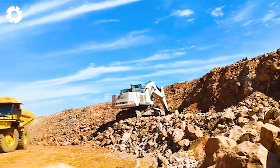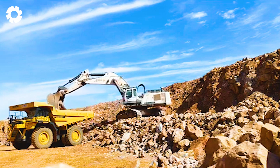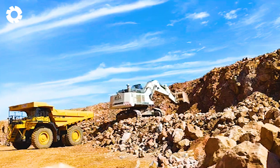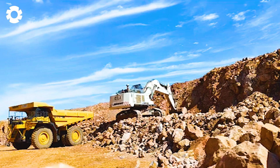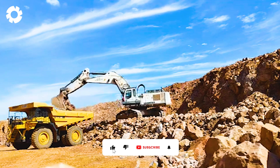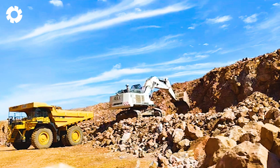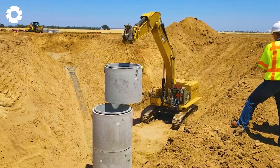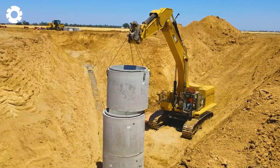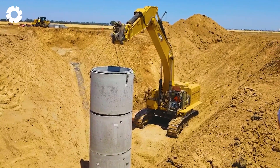The combination of the Liebherr R984C excavator and the Komatsu HD 785-7 truck has delivered powerful efficiency and performance in the construction and mining industries. This duo is perfect for projects that require heavy lifting and transporting large loads. These powerful machines are remarkable feats of engineering and innovation, invaluable companions for those working in the agriculture industry.